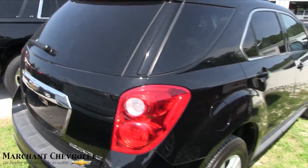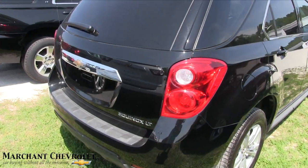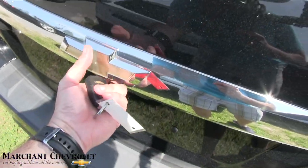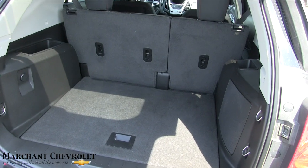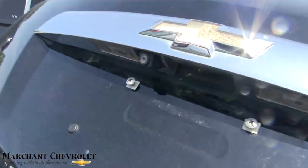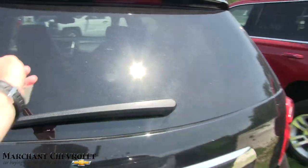We've got a bunch of pre-owned vehicles at Marchant. The Equinox is looking good — again, it's an LT model. What's that going to do for you? Well, it's going to give you a remote start, a backup camera right up under here, plenty of room in the trunk, and back seats that fold down in a 40/60 split. You've also got the backup camera and a rear windshield wiper to keep the dust off.